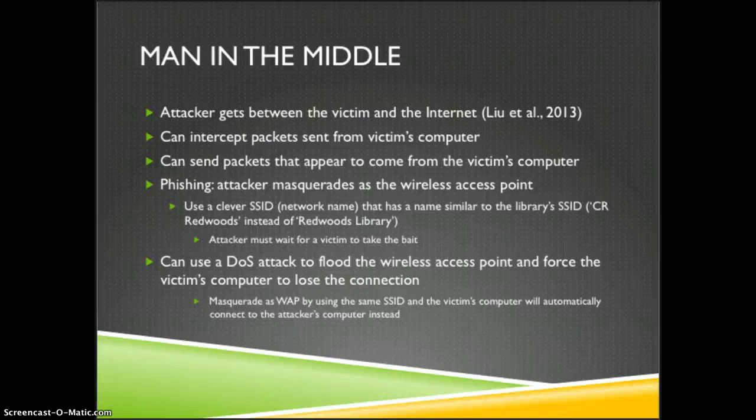In a man-in-the-middle attack, an attacker gets between the victim and the internet or whoever they're sending their information to. The man in the middle can intercept packets sent from the victim's computer and can also send packets that appear to come from the victim's computer. This can be done in several ways, but one typical method is a phishing attack where the attacker masquerades as a wireless access point.